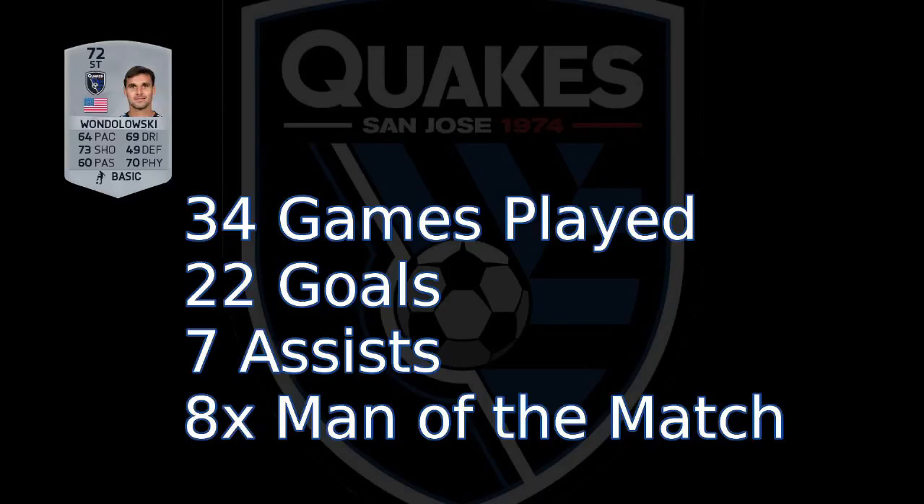Wondolowski here at the end of the first half — tackled away by Zuma to Wilshire. He gives it to Brooks, plays it forward. Dembele tries to get that off. Goes back to Brooks, Brooks plays it forward for Garcia. Garcia plays it to Wondolowski — Wondolowski, and a save from Howard. It's out for a corner.